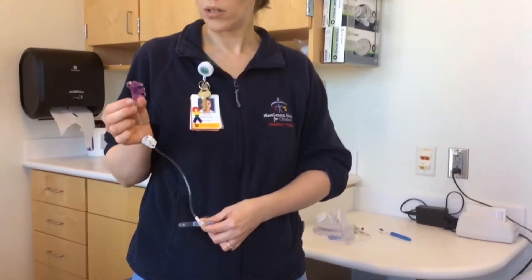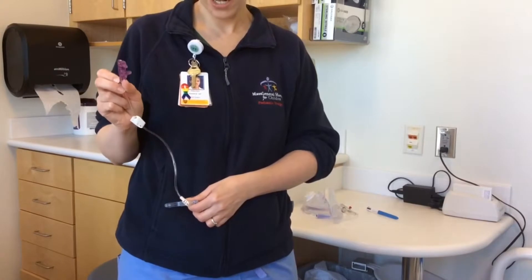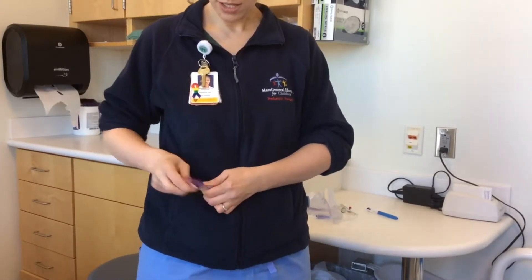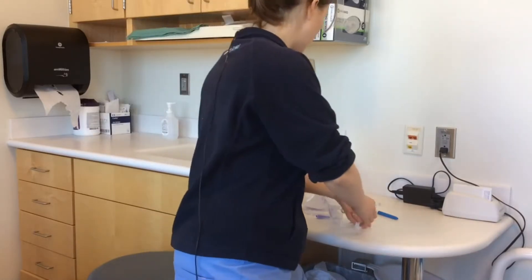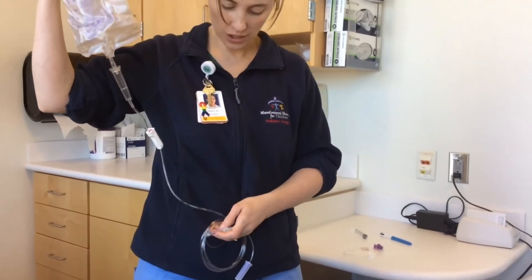And then through here, you will administer your flush. I will get into more about the flush later. I just want to explain the pieces. This is the extension, this is the tube, and this is the gravity bag through which you will give your medication.